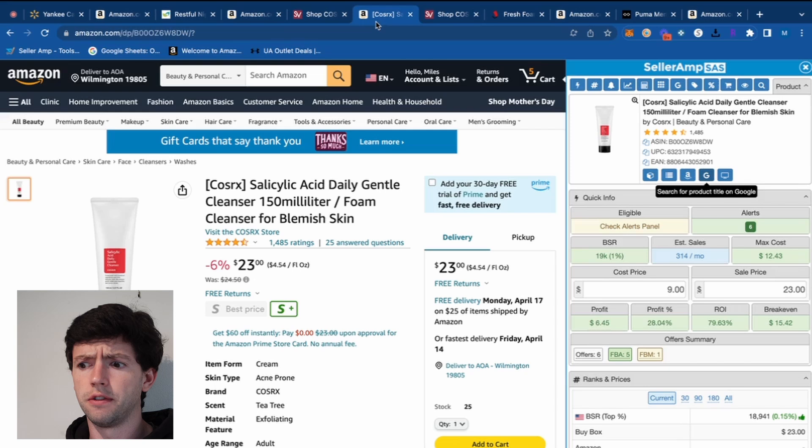I definitely wouldn't buy any of these specific products if you guys are watching, because a lot of people are going to see this. I just really want to show you guys inside my mind how I'm looking at the Keepa charts, because I think that would have been really helpful when I was new to see people do that.